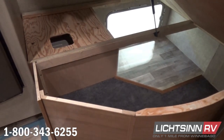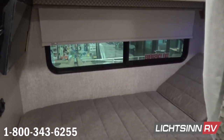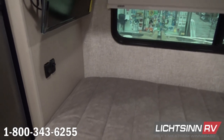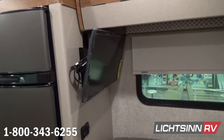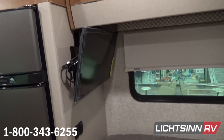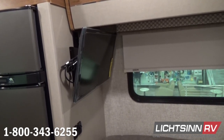Overhead this rear sleeping surface we have a full bank of Aosta Cherry cabinetry. We continue the MCD shade system and have also included the factory-installed upgrade of the rear LED high-definition television — a 24-inch high-definition television. You can see that full bank of Aosta Cherry cabinetry overhead.